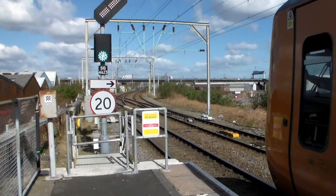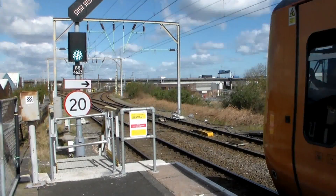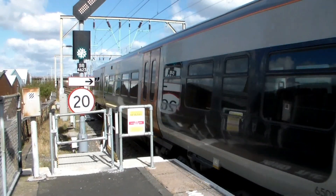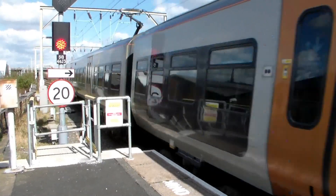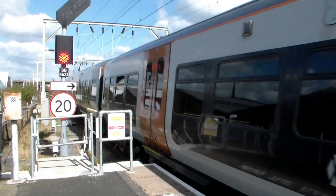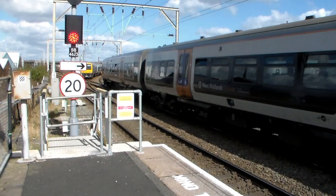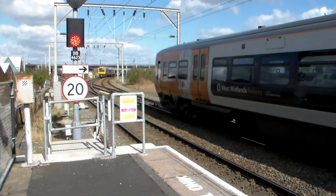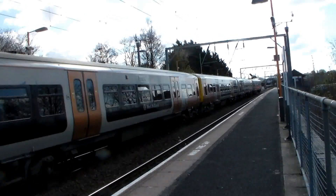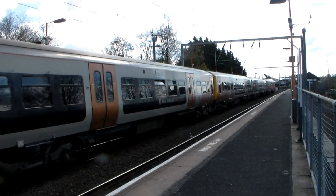Last northbound 323 service now as 323-210 and 323-216 depart with the 11:01 West Midlands Railway service from Bromsgrove to Lichfield Trent Valley. And the last southbound 323 working now as 323-217 and 323-241 depart with the 11:03 West Midlands Railway service from Four Oaks to Redditch.